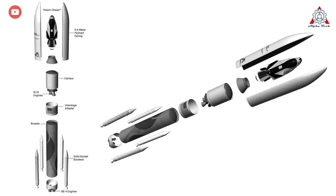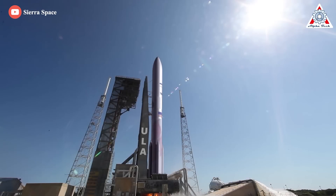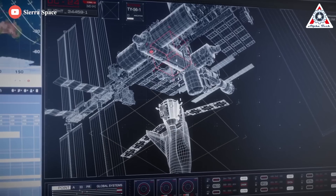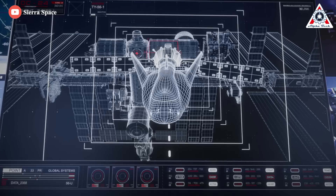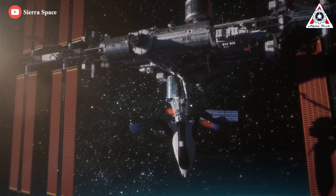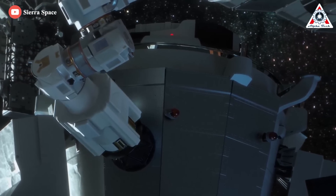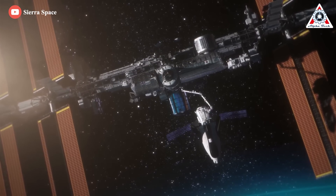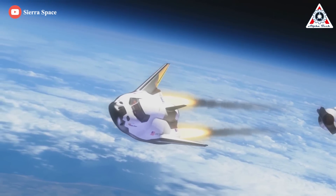The Vulcan Centaur is a novel two-stage, heavy-lift launch vehicle developed to be one of the most cost-effective booster rockets in its classification. In due time, we'll see if the Dream Chaser approach to reusable space planes lives up to the expectation of the shuttle's chief architect, Dr. Maxime Faget — better than even his own brainchild. And that just about wraps it up for today's episode.